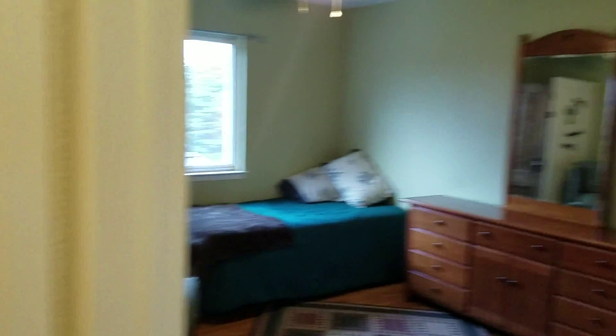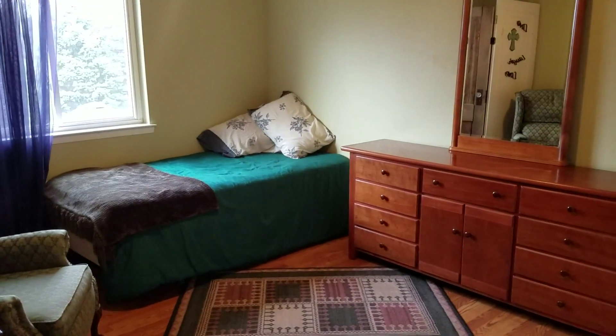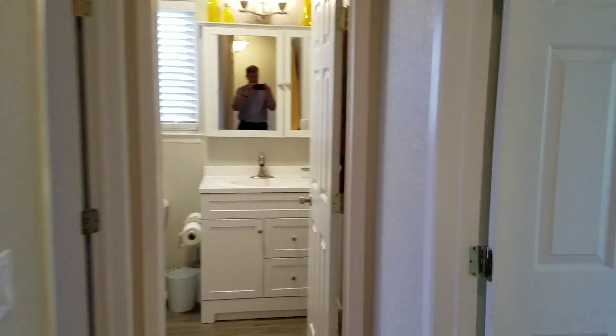Bedroom number four — this is quite sizable. That's a twin bed and a big dresser, and there's still plenty of room. Bedroom number three — that's a queen size bed. Down the hall here.